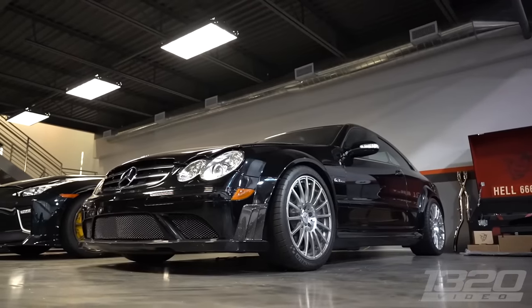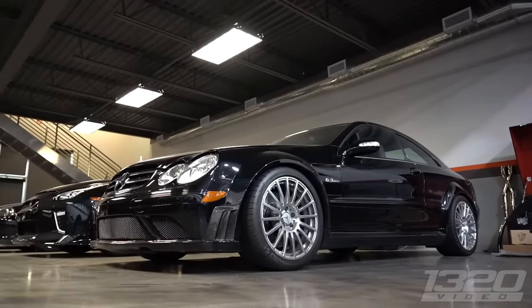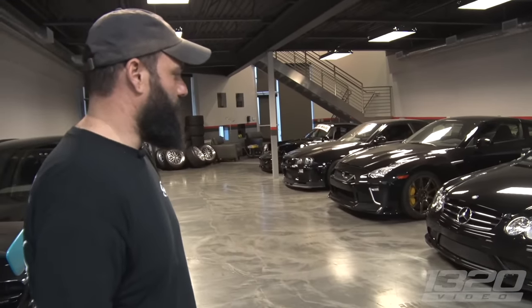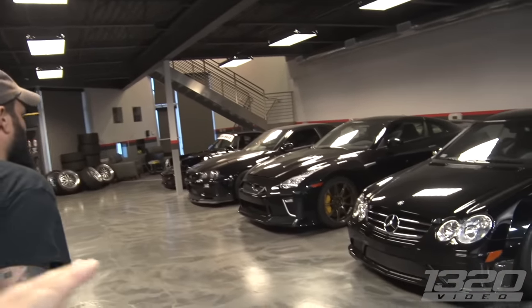This is actually a buddy's car — he passed away. He was going to keep all his cars, but his family knew I wanted it. We'd always talked about trading for it one day, and the family was nice enough to sell it to me. I went to Minnesota and picked it up — it's probably not going to go anywhere, it'll be here for a long time.